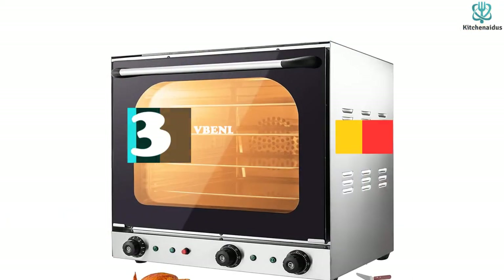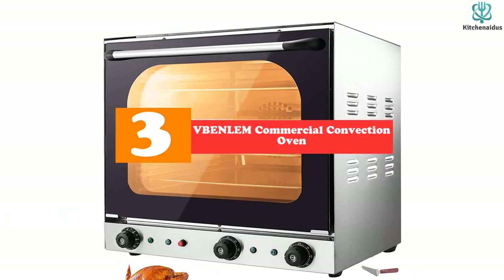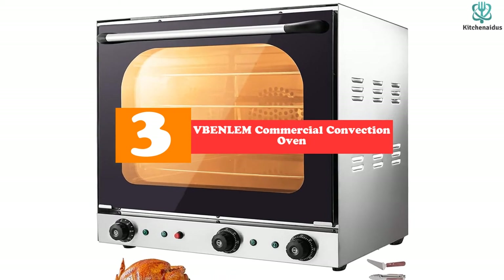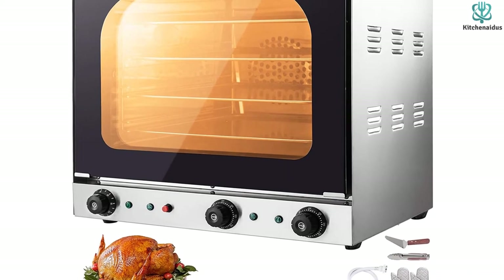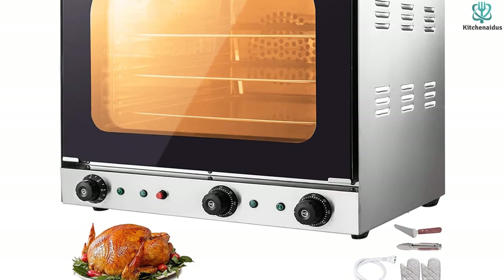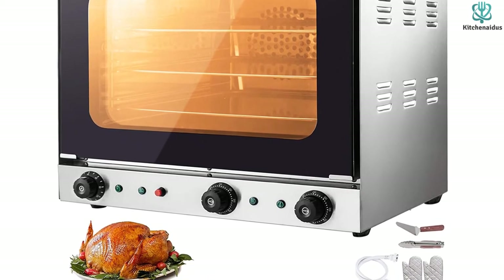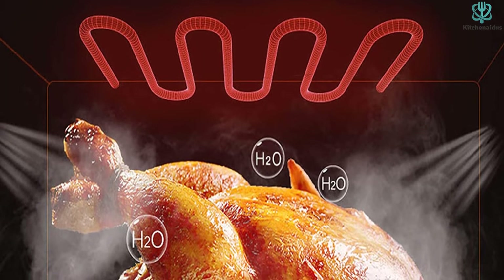At number three, we have the Vbenlem Commercial Convection Oven. The Vbenlem is very popular courtesy of its impressive cooking functions. It comes with a grill and convection combo, so it can be used for roasting, baking, frying, steaming, defrosting, and reheating.